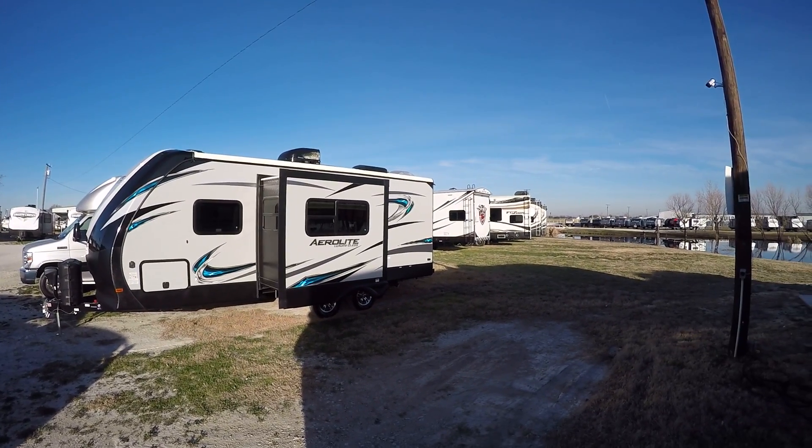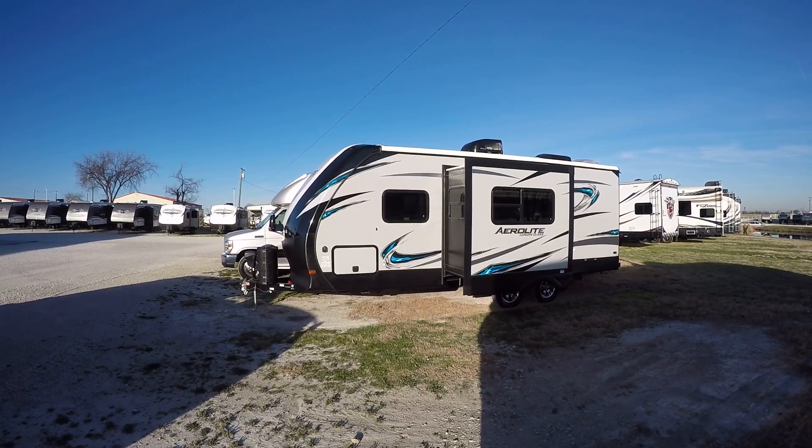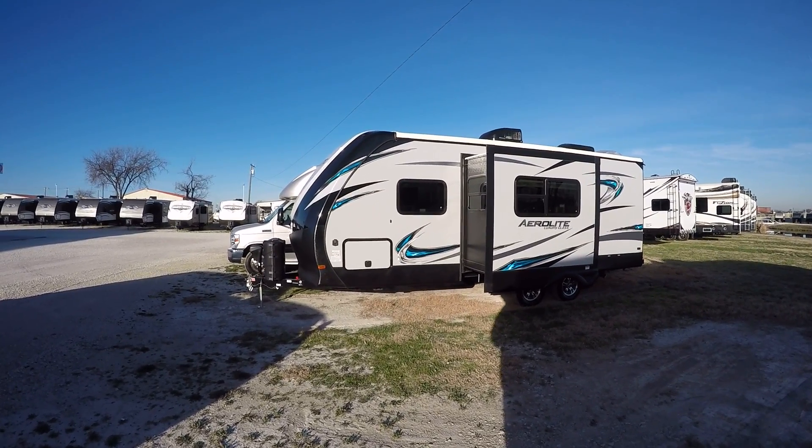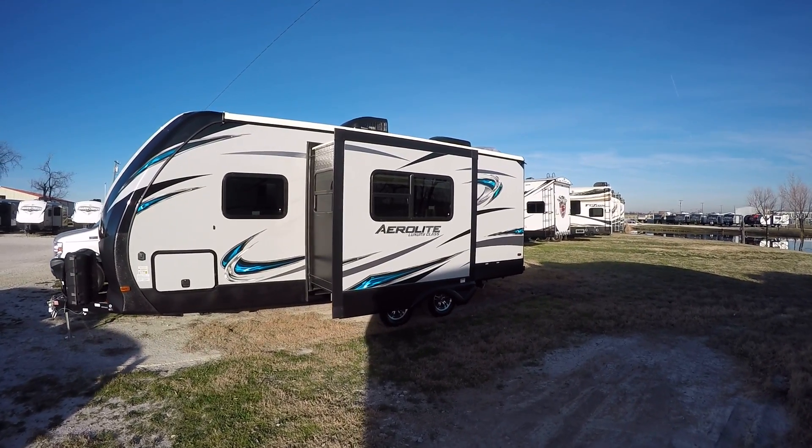Howdy, this is Bob Barker, your RV guy extraordinaire, hanging out here in Valley View, Texas with the RV Guys this morning. And man, have I got a fun one for us to check out today.